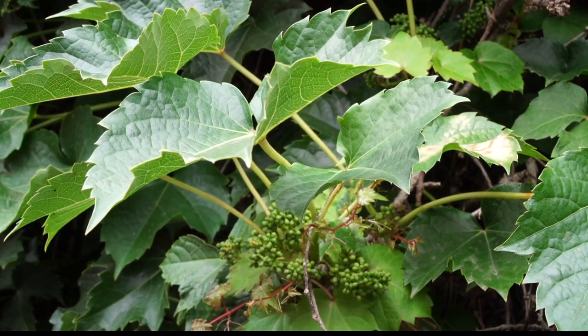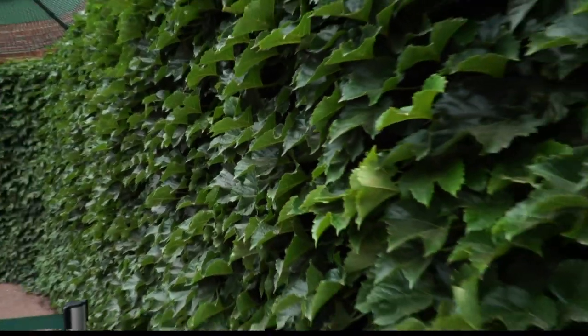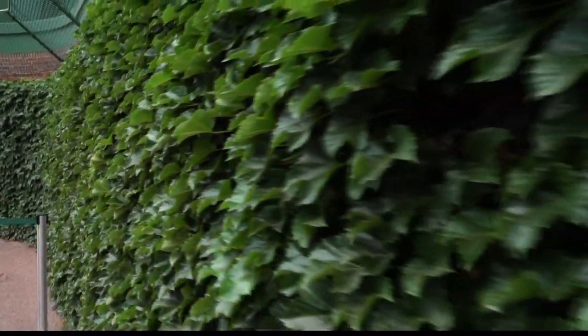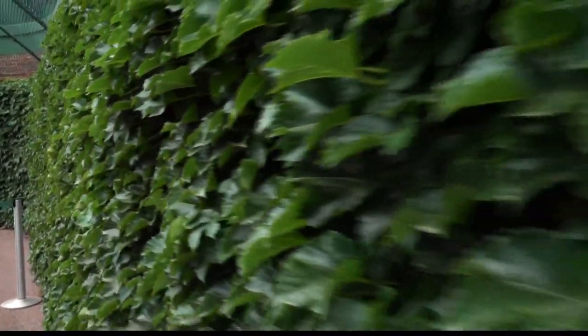That ivy has been growing ever since and is hand trimmed each season. One of the most common questions on the tour is: what happens if a ball is hit and lands in the ivy?